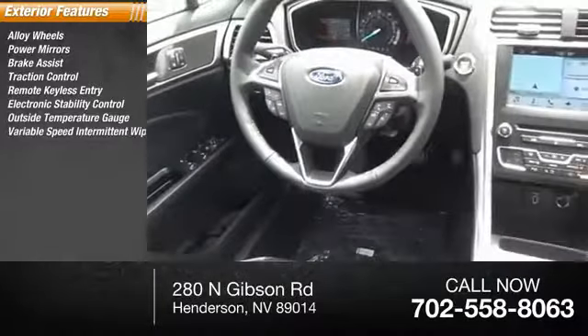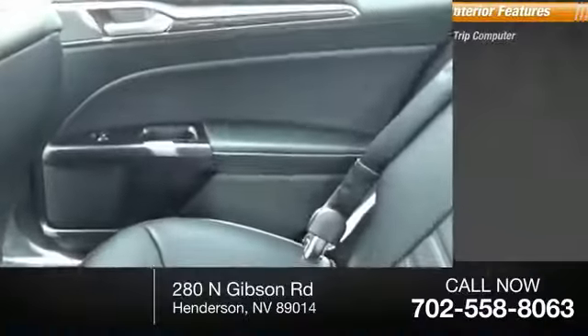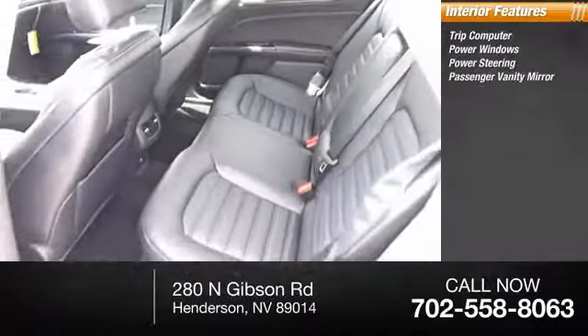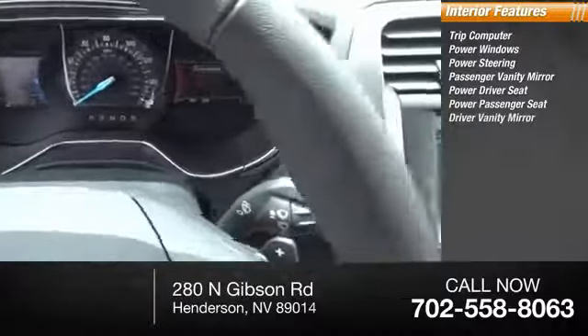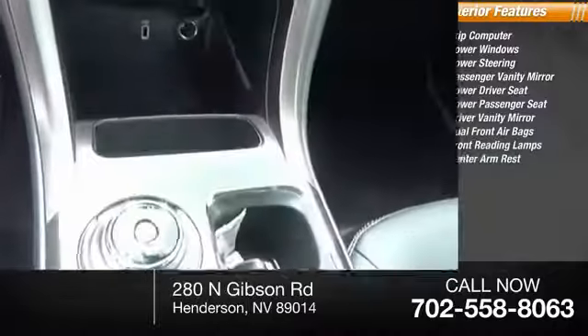Variable speed intermittent wipers, rear window defroster. Inside you'll find trip computer, power windows, power steering, passenger vanity mirror, power driver seat, power passenger seat, driver vanity mirror, dual front airbags, front reading lamps, center armrest.